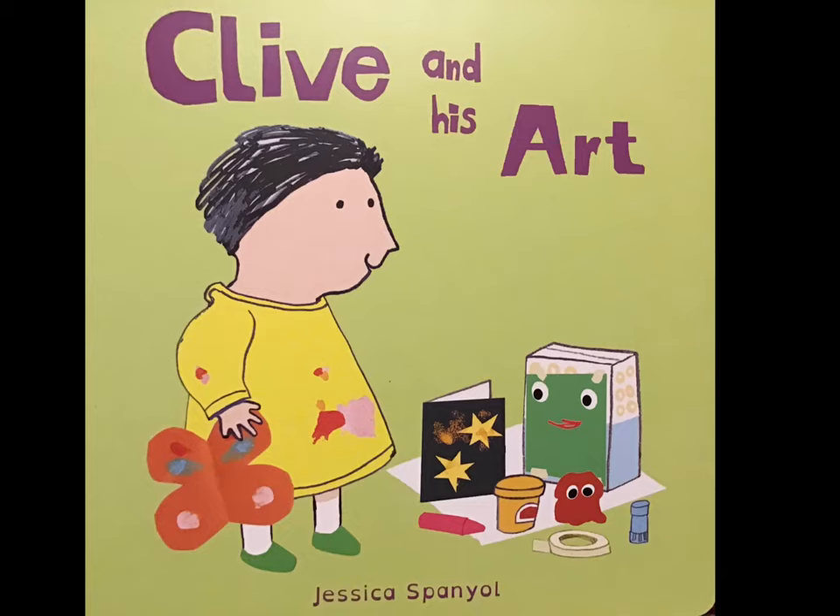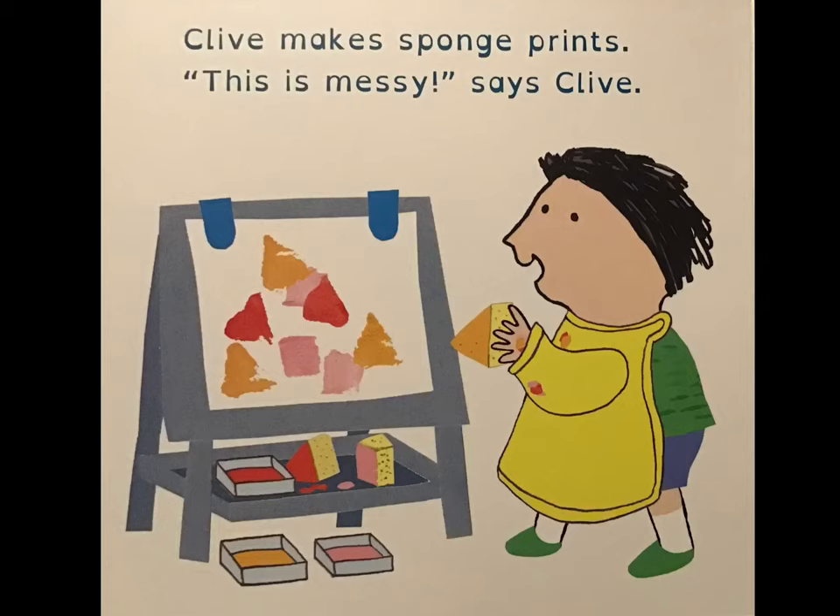Clive and His Art by Jessica Spaniel. Clive makes sponge prints. "This is messy," says Clive.